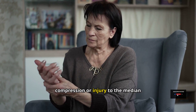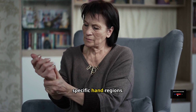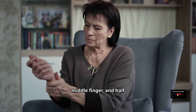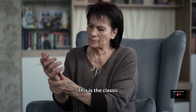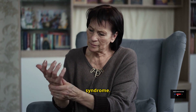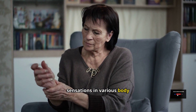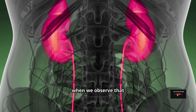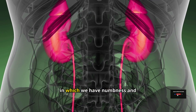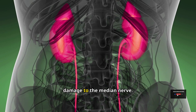Carpal tunnel syndrome results from compression or injury to the median nerve in the wrist, and we observe numbness and tingling sensations in specific hand regions: the thumb, index finger, middle finger, and half of the ring finger, with the pinky and other half of the ring finger spared. This is the classic pattern of carpal tunnel syndrome. Paresthesia — numbness and tingling sensations in various body regions — is frequently caused by long-term chronic hypothyroidism, and carpal tunnel syndrome occurs from compression or damage to the median nerve.